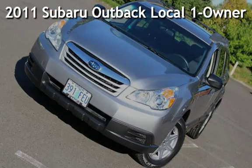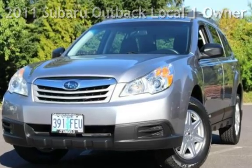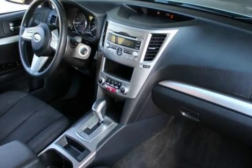Presenting a pre-owned 2011 Subaru Outback. This 4-door wagon has a 4-cylinder, 2.5-liter H4 engine, with all-wheel drive, and an automatic transmission.